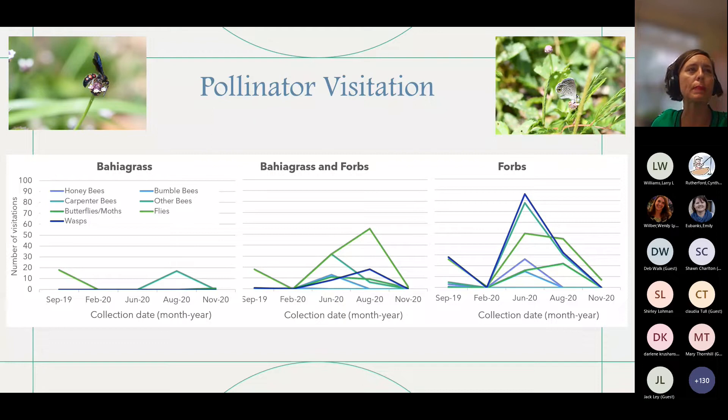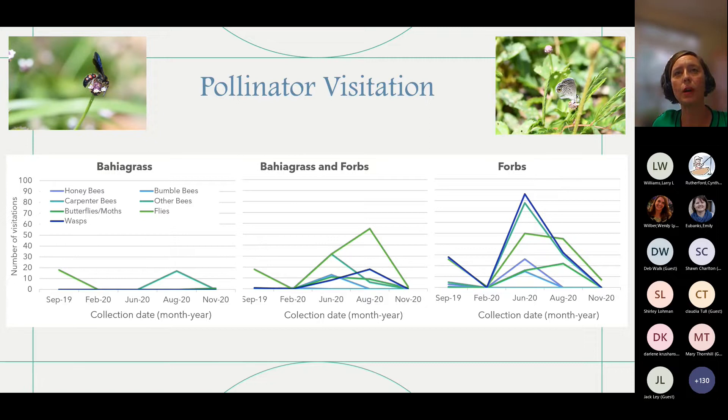With our pollinator visitation results, it's really what you would expect. With bahiagrass alone, we had a very slight number of pollinator visitations — we would even count if they landed on a bahia seed stalk. As soon as we started mixing wildflowers in, we ended up with more pollinator visits. We grouped pollinators into larger groups: honeybees, carpenter bees, butterflies, moths, and wasps. In our bahia and forbs mixture, we had the most activity from butterflies and moths; in our forbs-only plots, we had the most activity from wasps. You can see how pollinator activity increased with the amount of wildflowers added.